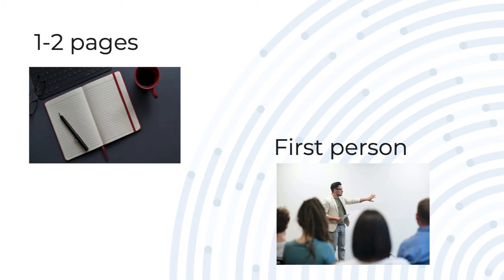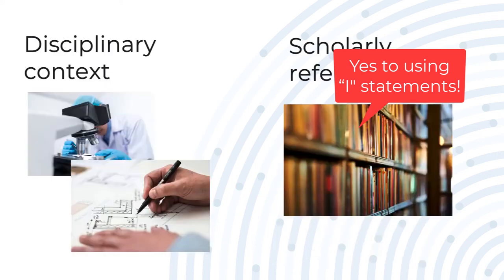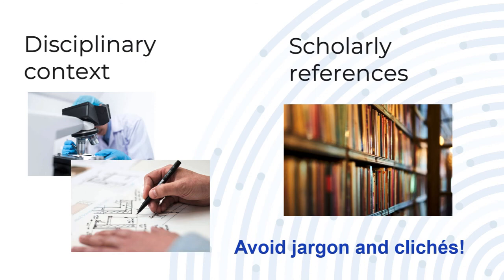Typically, the teaching philosophy statement is one to two pages, and it's written using a narrative, first-person approach — using 'I' statements is what's expected. Please don't be nervous about using 'I,' even if that's something you don't normally do in writing within your discipline. A strong teaching philosophy takes into account your disciplinary context, and it manages to avoid jargon and clichés — both from your discipline and more general ones, such as 'I'm passionate about teaching.'